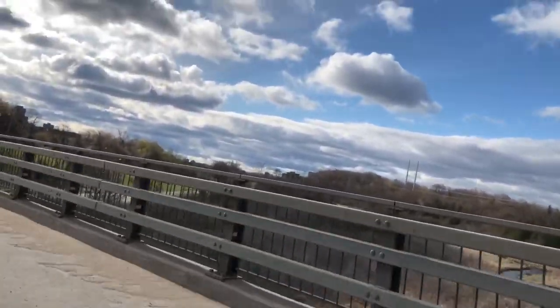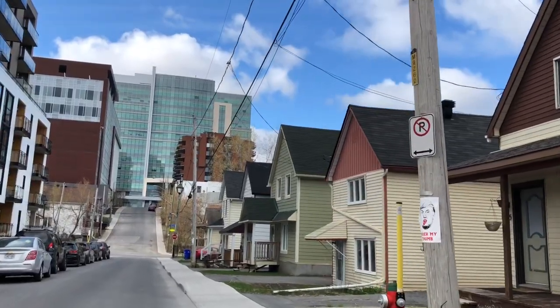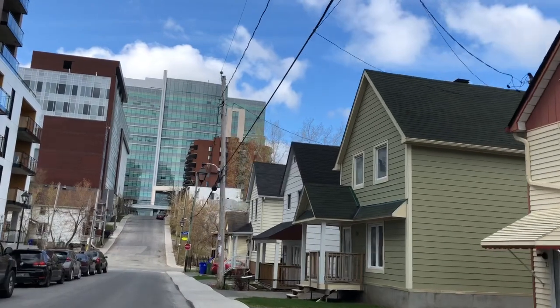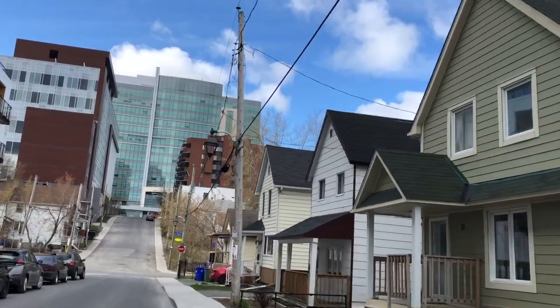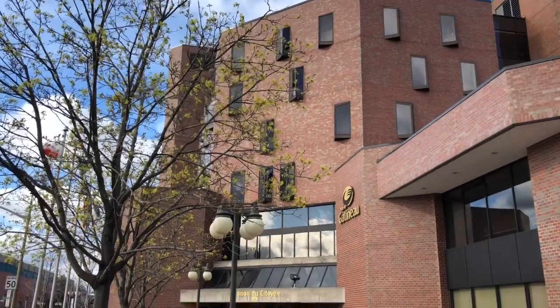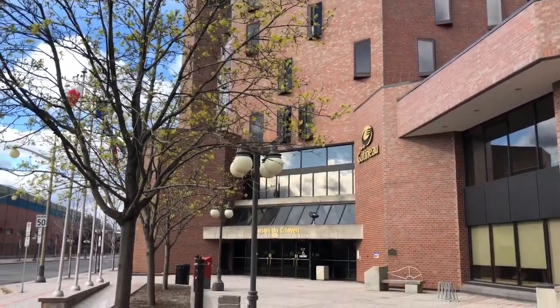The Museum of History is directly across the Ottawa River from Parliament Hill in Ottawa. This museum used to be recalled by various names, including the Canadian Museum of Civilization, but changed its name to the Canadian Museum of History in 2013.